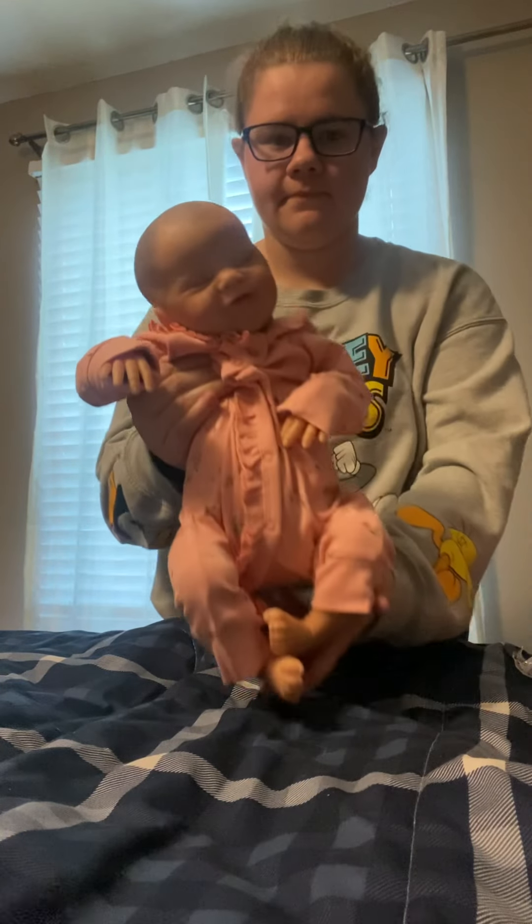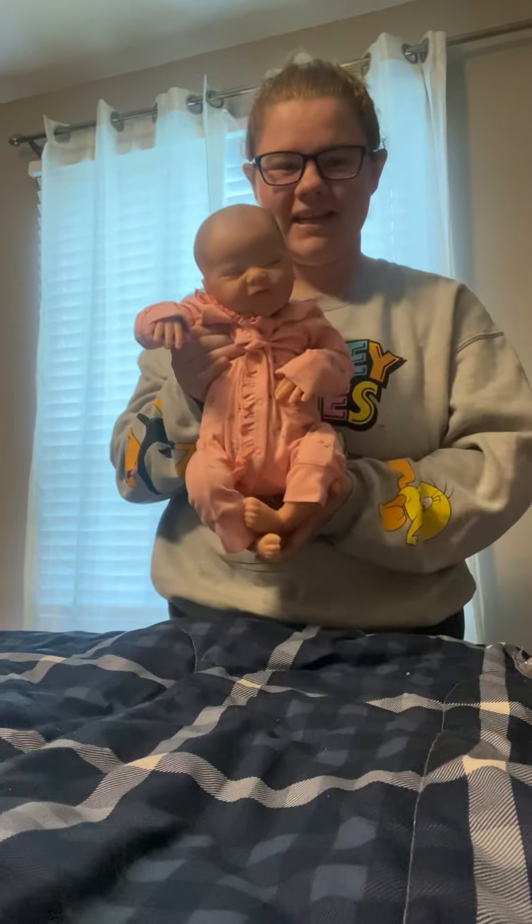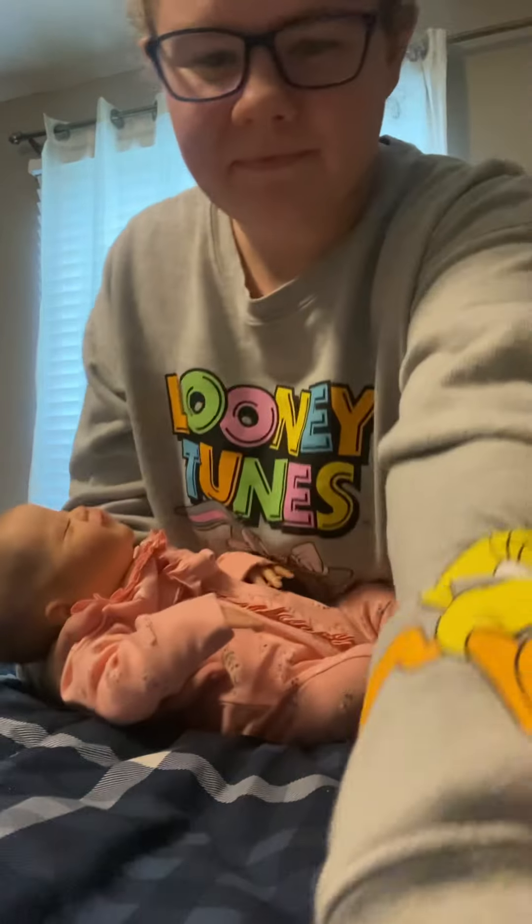I wanted to stay very similar to the Twyla-Lila situation — I didn't want to take away her name too much. But this is her. Thanks for watching!